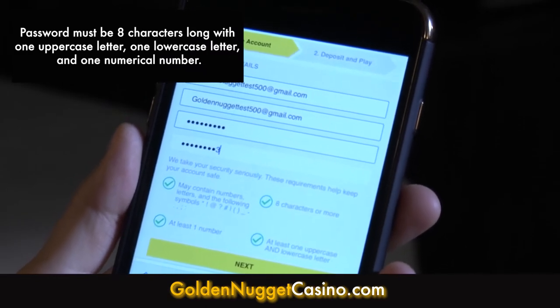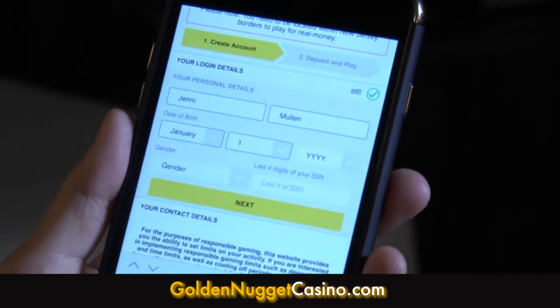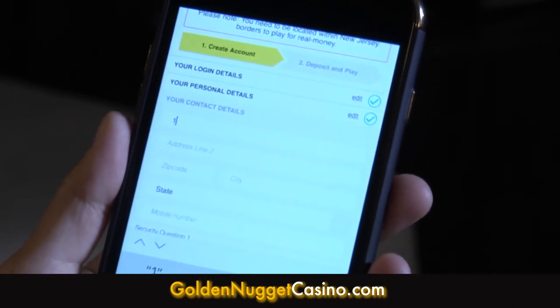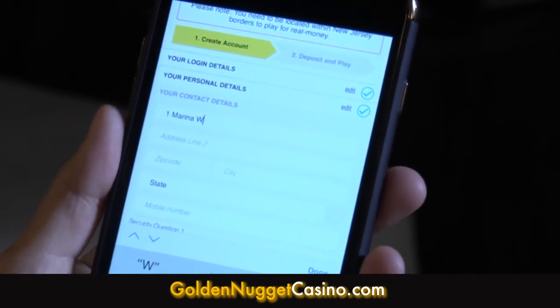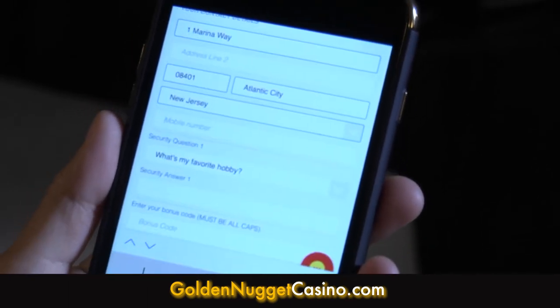you'll then click the yellow Next button. For the next couple of fields, enter your personal information. Once completed, click Next. Then fill out your contact details. Keep in mind all of the information that you're entering is safely transferred and remains confidential.